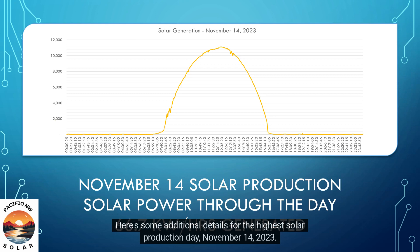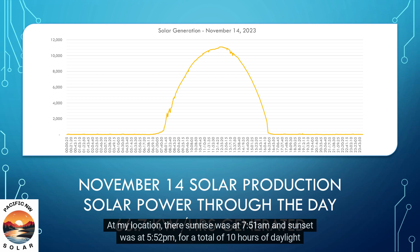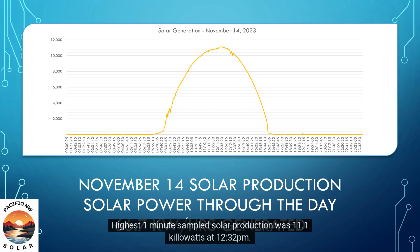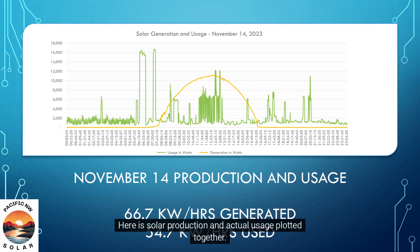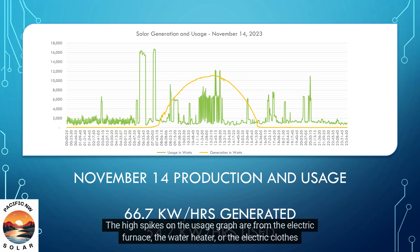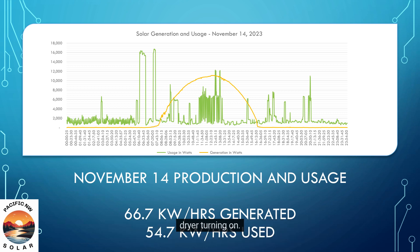Here's some additional details for the highest solar production day, November 14, 2023. At my location, sunrise was at 7:51 AM and sunset was at 5:52 PM for a total of 10 hours of daylight on this day. Highest one-minute sampled solar production was 11.1 kilowatts at 12:32 PM. Here is solar production and actual usage plotted together. The high spikes on the usage graph are from the electric furnace, the water heater, or the electric clothes dryer turning on.